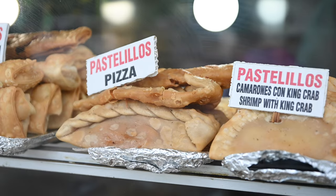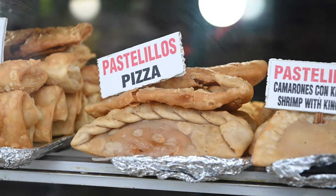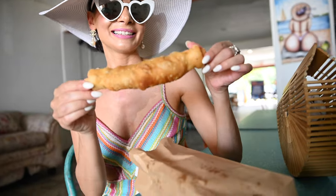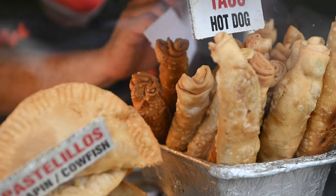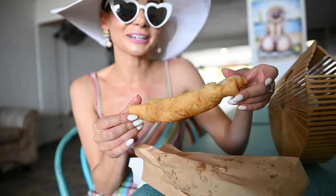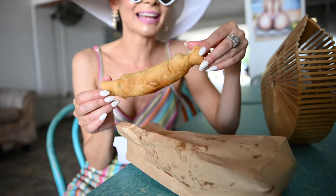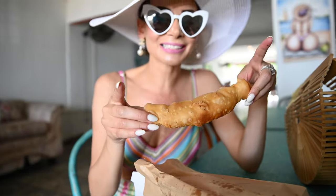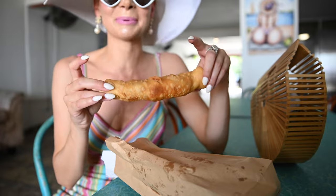So we got two items from kiosk number 49. We went with a pizza empanada, and then we also went with a hot dog taco. They just wrap it up just like the chicken. I'm sure it's just taco meat inside — I don't think there's a hot dog in here. But I'm definitely going to guess that there's a hot dog in there. Let us know in the comment section below.